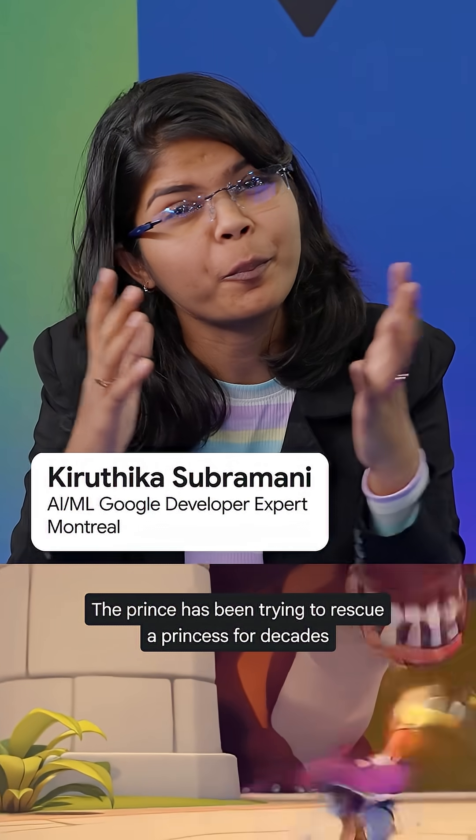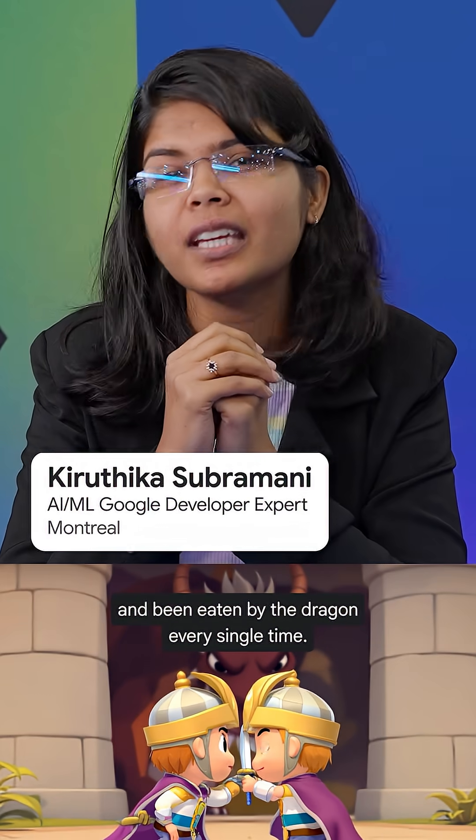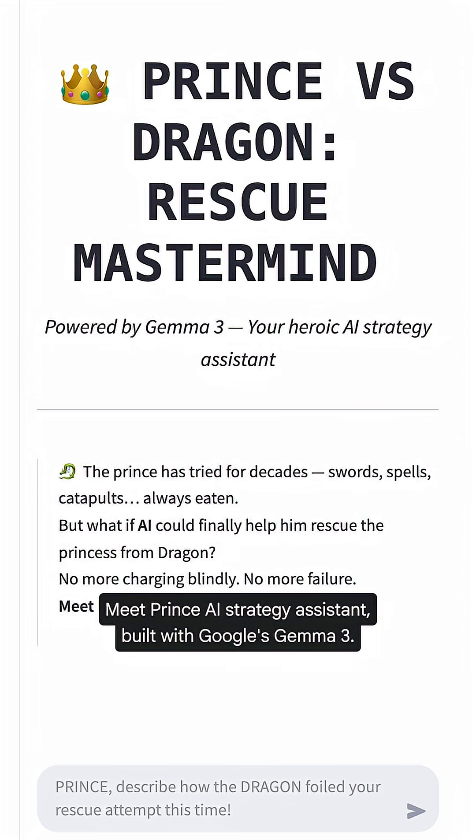The prince has been trying to rescue a princess for decades and being eaten by the dragon every single time. Meet Prince, an AI strategy assistant built with Google's Gemma 3.